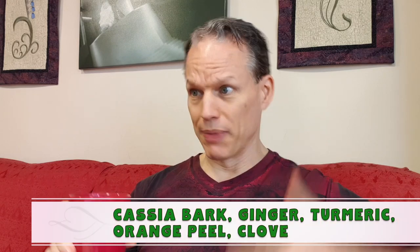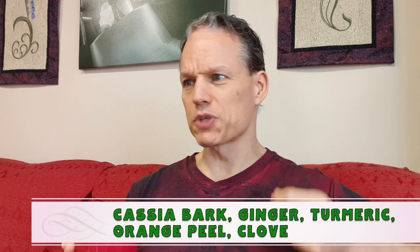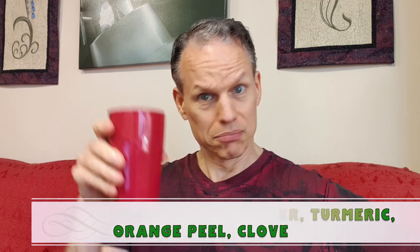Welcome back to the Tea of the Day. Today I have one called Turmeric Chai from Totem Teas, and it has cassia bark, ginger root, turmeric root of course, licorice root, orange peel, and clove in it. Let's see what we got.